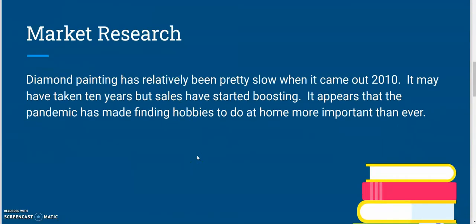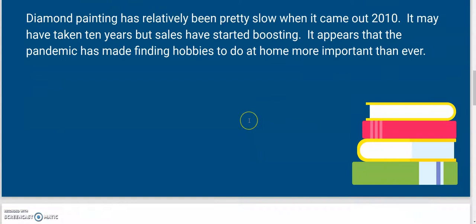Now to start I want to talk about market research. Diamond Painting was invented in 2010, but it has been relatively unknown until about 2020, which we all happen to know is when the pandemic decided to go ahead and pay us all a visit. Hobbies at home definitely shot up.